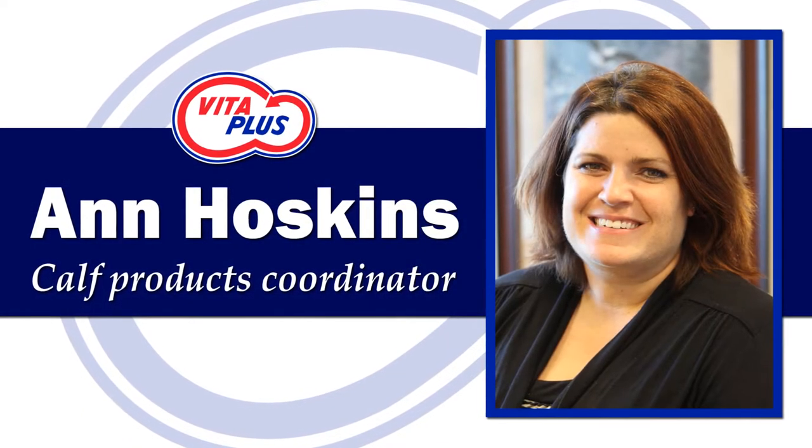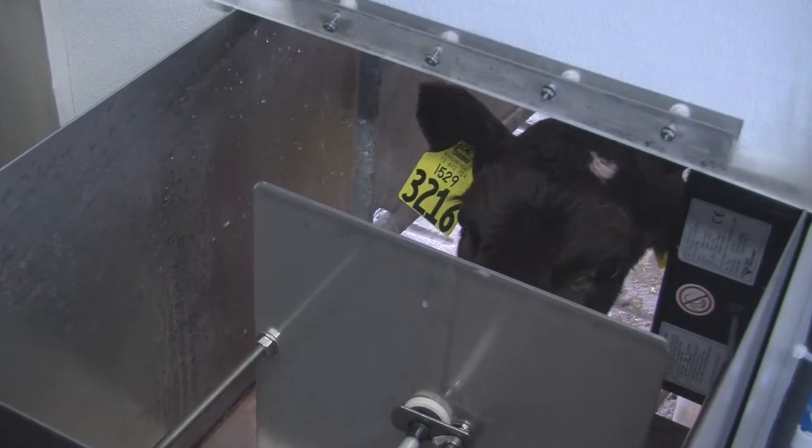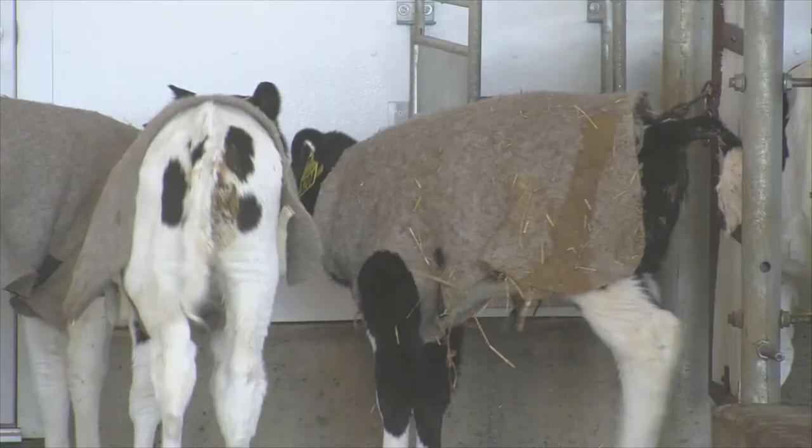Hello, I am Ann Hoskins, calf specialist with VitaPlus Corporation. In this series of videos, we will be focusing on nutrition, systems, calibration, cleanliness, and data management in auto-feeding systems.